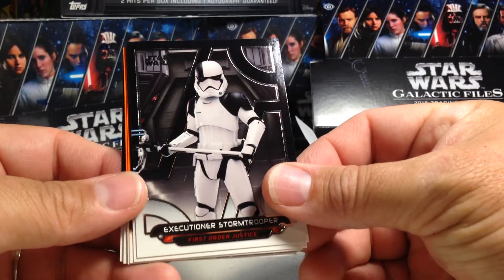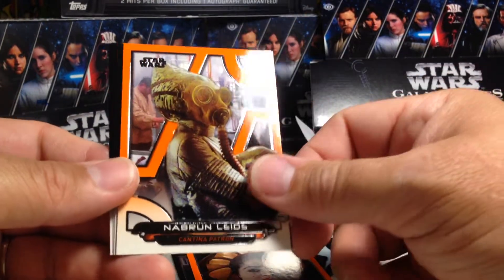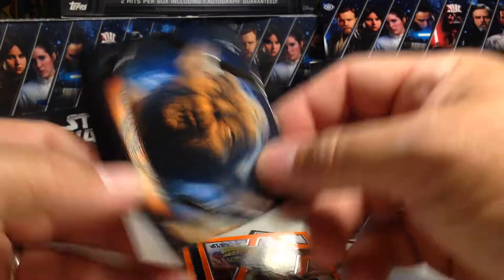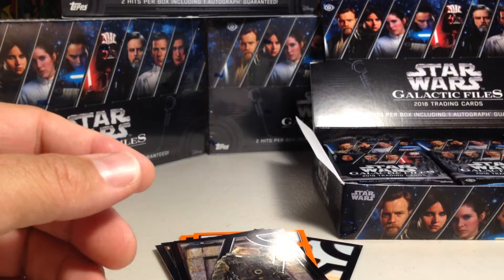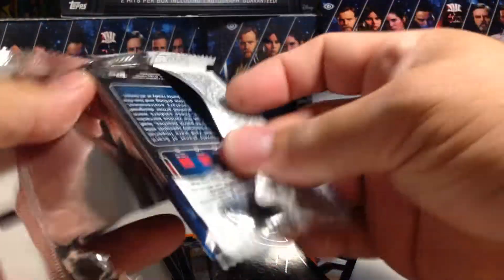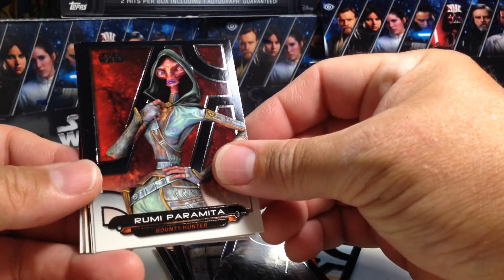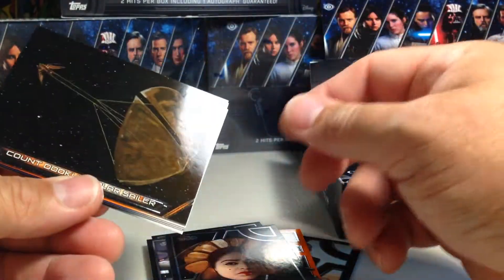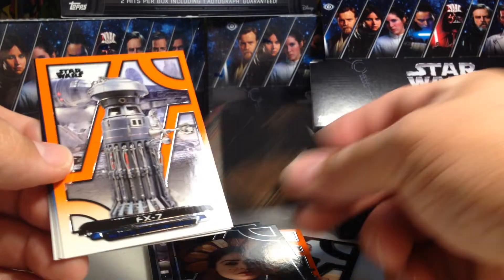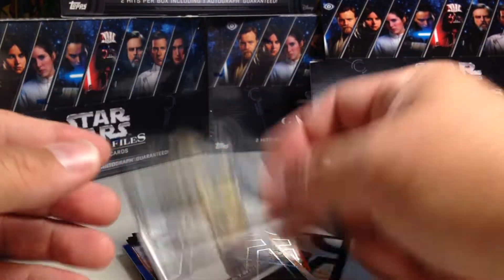Got Executioner Stormtrooper, Obi-Wan, an orange Queen Jamillia, orange Nien Nunb, leads. There's Yoda, Tristan Wren, Wolffe, Bistan. Okay, we got Ruumi Paramita, Captain Nita, Queen Jamillia, Count Dooku's Solar Sailor, FX-7 orange, and an Ello Asty blue. Rey, Shoretrooper.